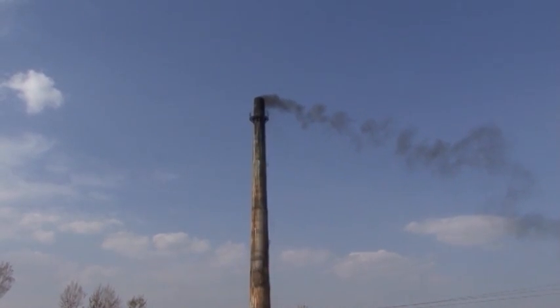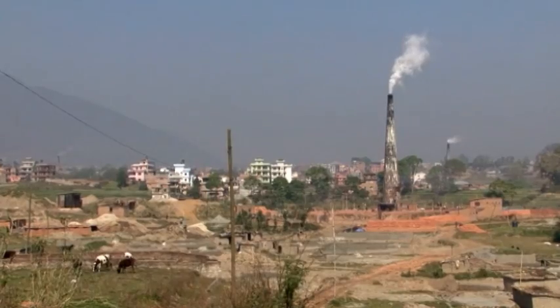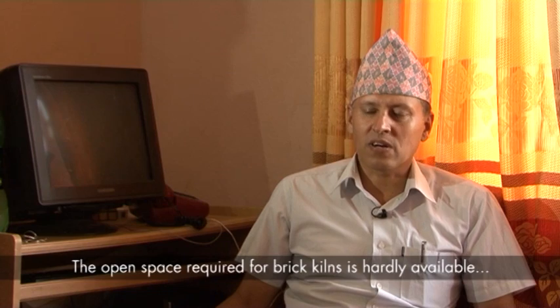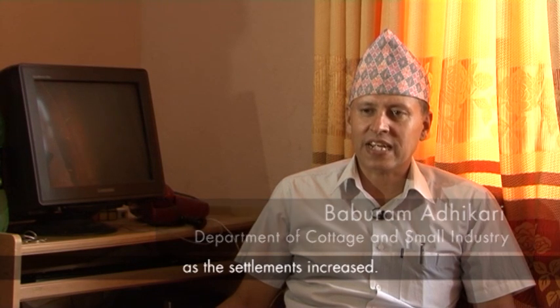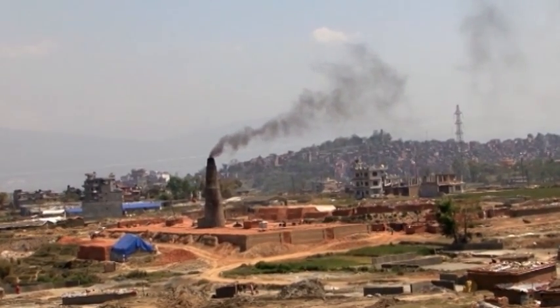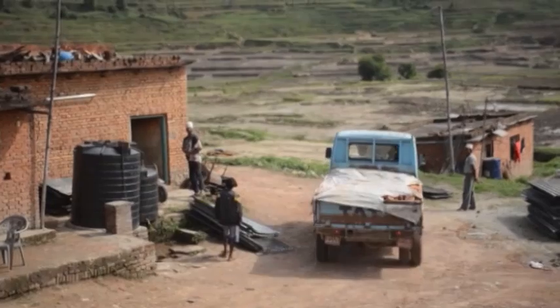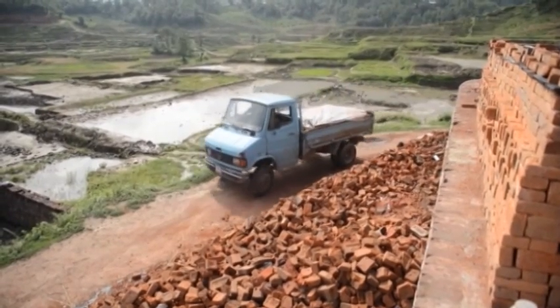Brick factories in Nepal consume over 60% of coal burned inside the country. This sector is responsible for nearly 8 tons of carbon dioxide emissions per day, polluting urban and sub-urban areas. It also results in increased transportation costs as well as emission of climate pollutants such as black carbon, carbon monoxide, and carbon dioxide from diesel vehicles.